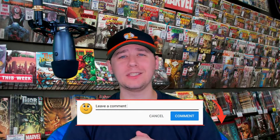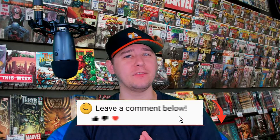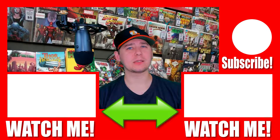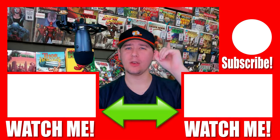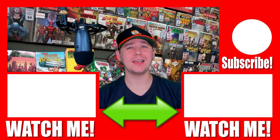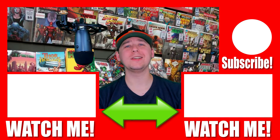Well, that completes this October 2nd, 2019 comic book pull list. I would like to know what you picked up today — please leave your comments in the comment section below. If you like this video, I'd love it if you'd smash that like button, share it with some friends, subscribe if you're not subscribed already, and ring that notification bell for more comic book content. Alright, take care, have a great day, let's read some comics, and as always, stay geeky.